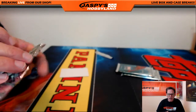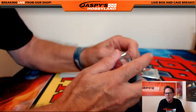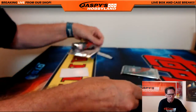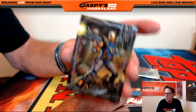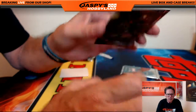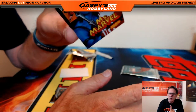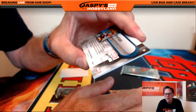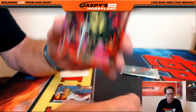Pack eleven goes to Chris K. Box 51 is in the store at jaspishobbyland.com. Cable, serial number $9.99 — it's a nice one. Mrs. Marvel, awesome artwork, numbered out of $9.99. And Gamora, Joe Jusko gold facsimile auto.